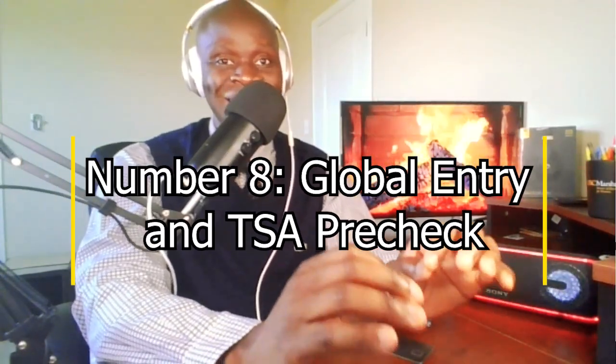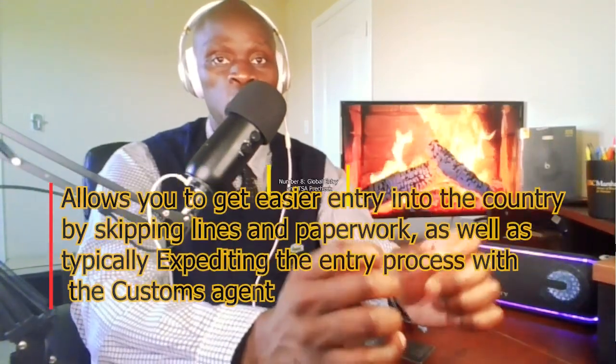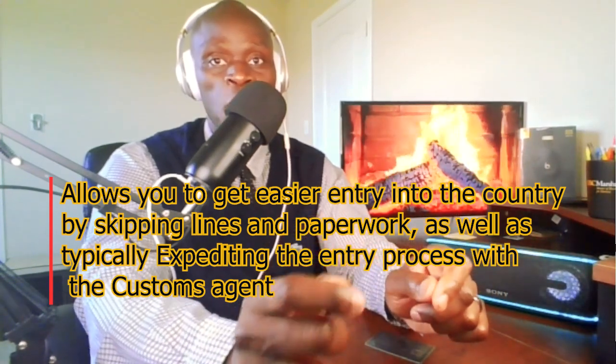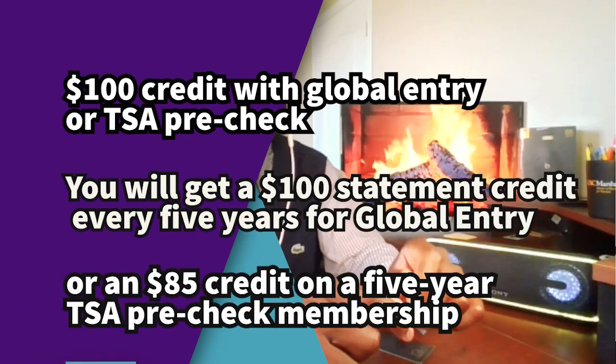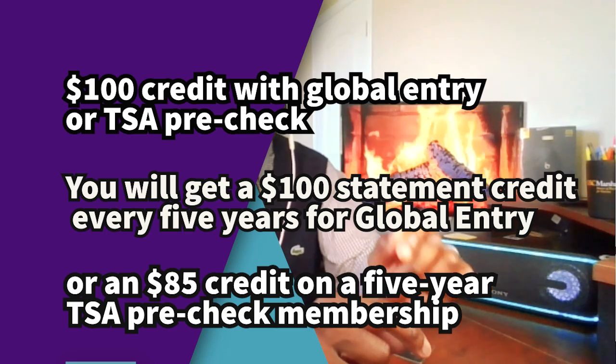Number 8: Global Entry and TSA Pre-Check. This benefit is only for international travel. For those who don't know, it allows you to get easier entry into the country by skipping lines and paperwork, and typically expedites the entry process with the customs agent. It's a $100 credit for Global Entry or TSA Pre-Check — you get a $100 statement credit every five years for Global Entry, or an $85 credit on a five-year TSA Pre-Check membership. I would recommend using this on Global Entry, simply because if you get approved, you will automatically get TSA Pre-Check as well, so that's a free bonus.